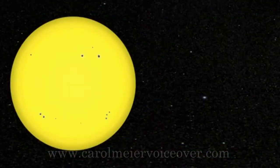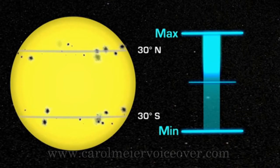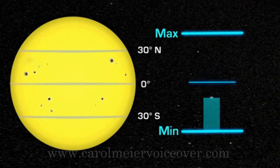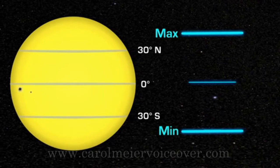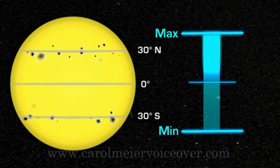They are at middle latitudes during solar maximum and move closer to the equator as the Sun approaches solar minimum. At solar minimum, there are sometimes no sunspots to observe at all. At solar maximum, there can be many at the same time. The number of sunspots is important because sunspots are the visual markers of where powerful magnetic fields have emerged from the Sun's interior.